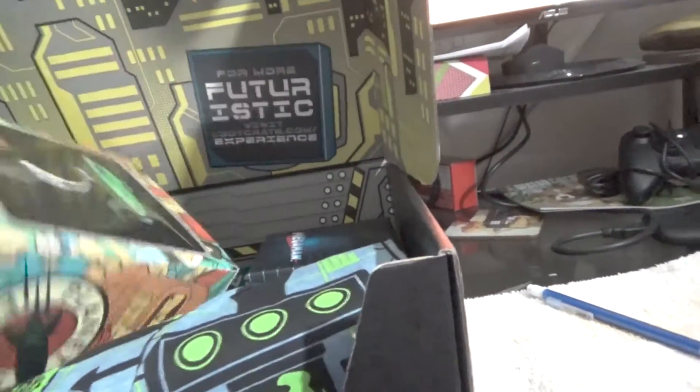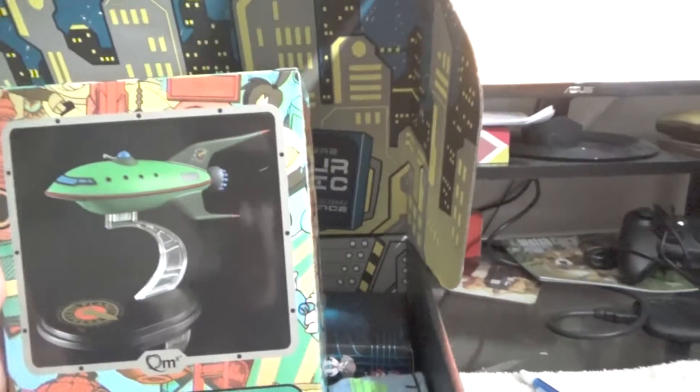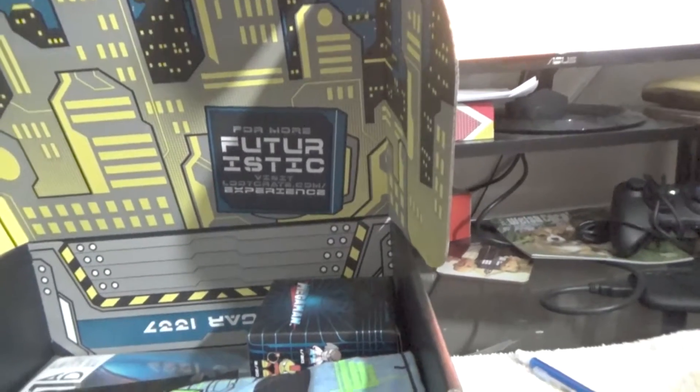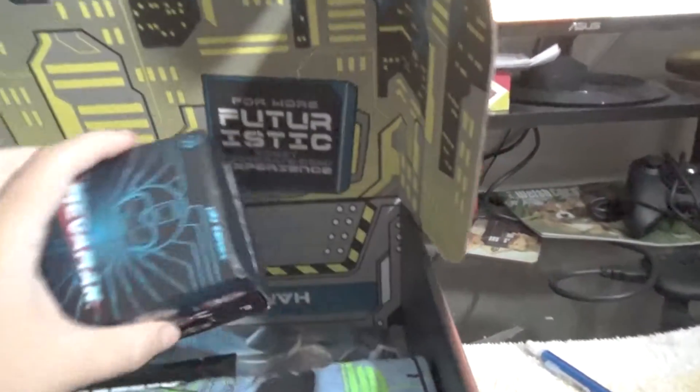So the first one is Futurama, and it looks like it's the Planet Express ship — a model of it. I will get that out here shortly. Let's just keep going.